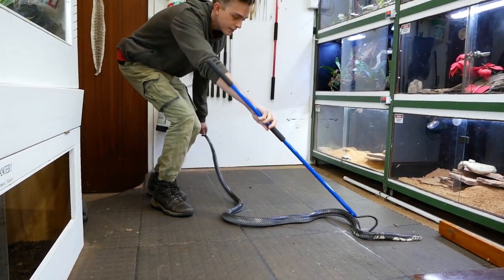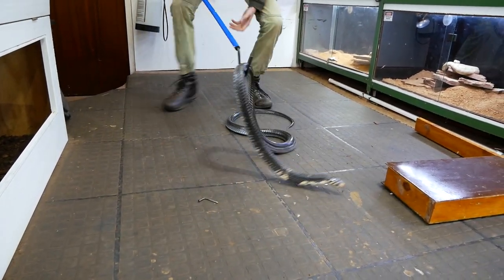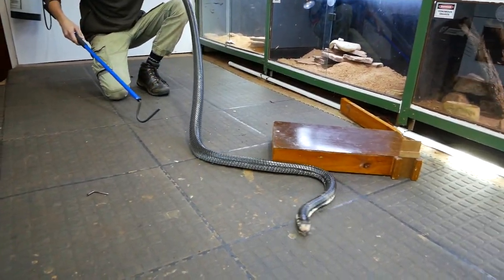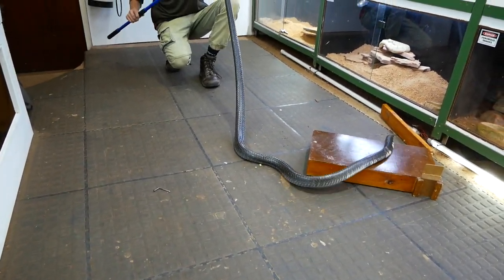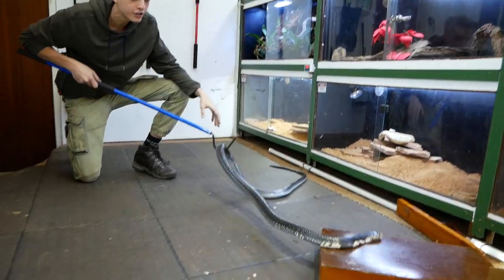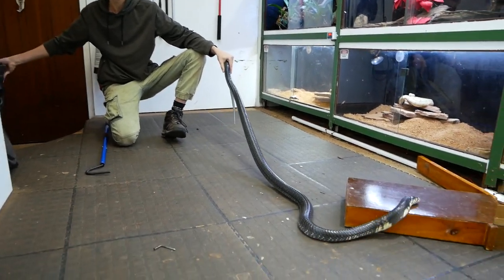I can make it all exciting if I want to, but look - he's a big large cobra that can be very dangerous to handle, especially when he wraps around your hand. You can see how he's trying to stick his tail into me - that's what cobras do, trying to distract you. Let's see if we can get him in this tub over here.